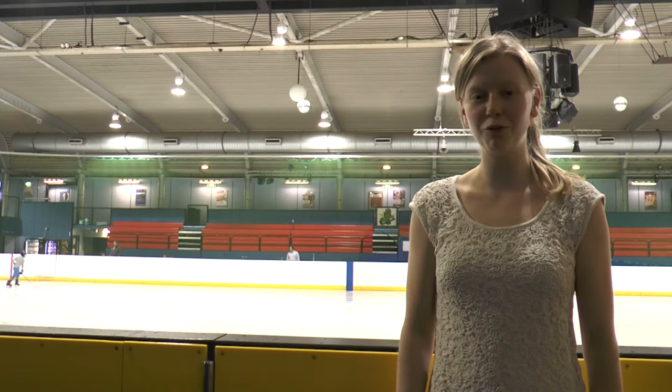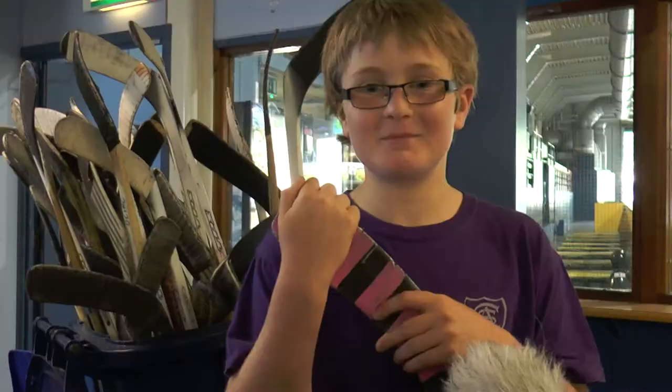Hi, I'm Natalie and I'm here from Free Oxford at the Oxford Ice Rink to find out more about the ice hockey sessions that take place here.